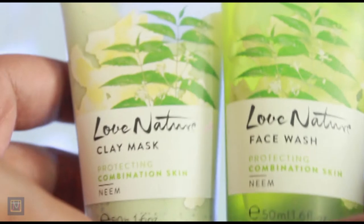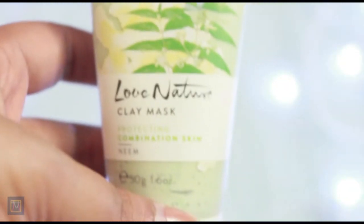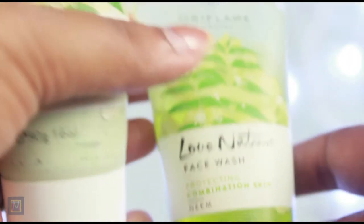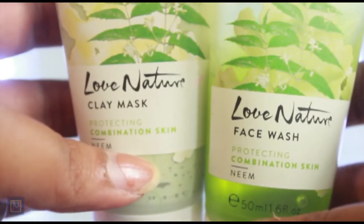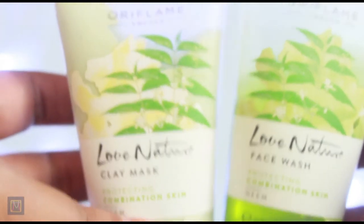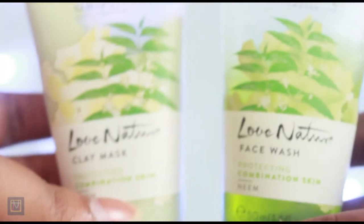The next thing is not exactly from their The One collection but I am loving this. They have sent the clay mask and a neem face wash. If you know me, you will know that I love, love, love face washes, and especially neem face washes. So this is just amazing.